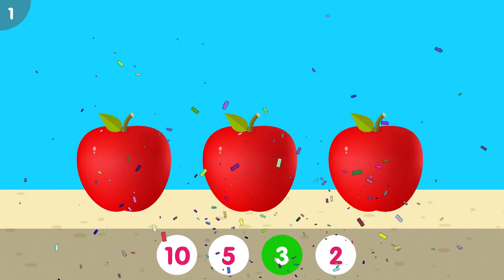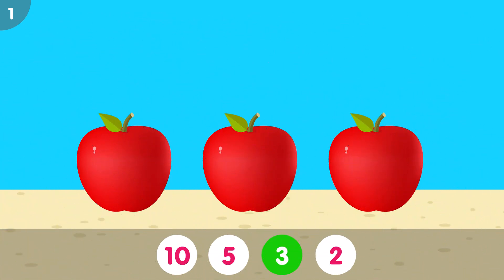The correct answer is 3. 1, 2, 3. Three apples.